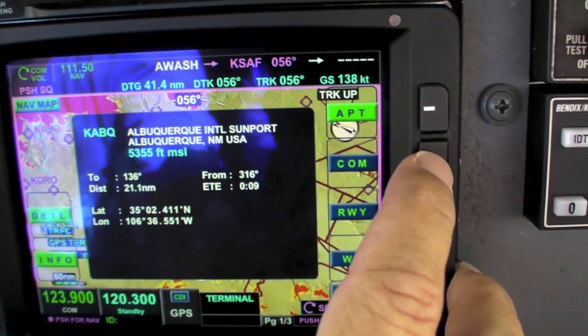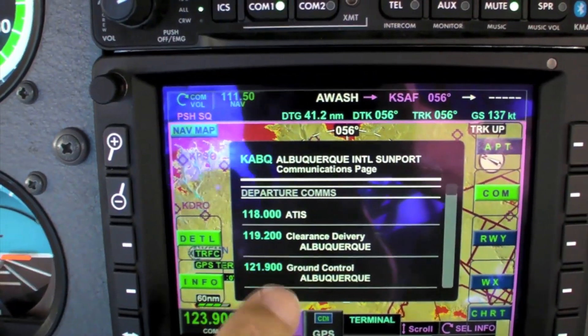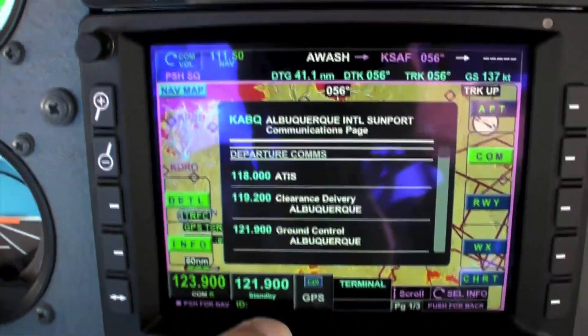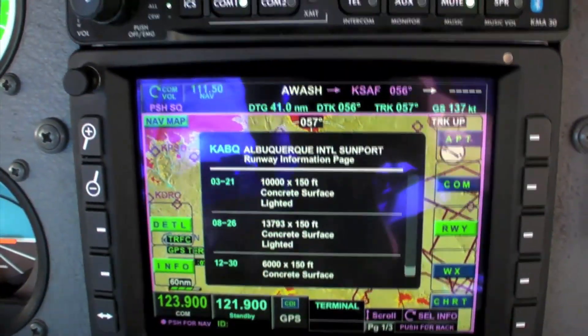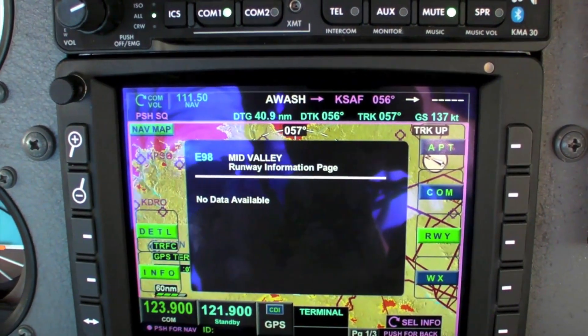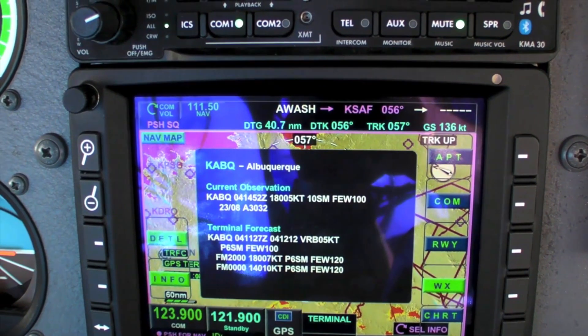I can push the comm button and pull up the comms for Albuquerque, then channel that automatically by selecting from that page. I can also get information on runways and scroll to see additional details. I can pull up current weather as well — both the AWOS and the terminal forecast.